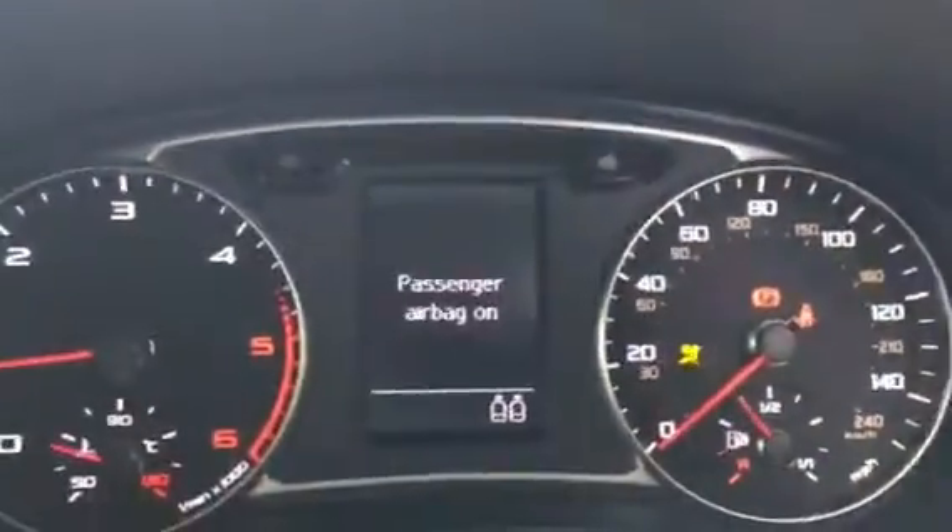Locking wheel nut. Service book. Fast starts first time. No warning lights.